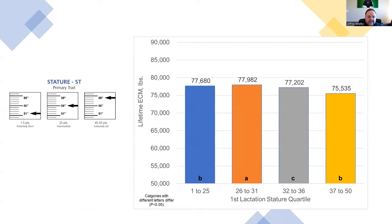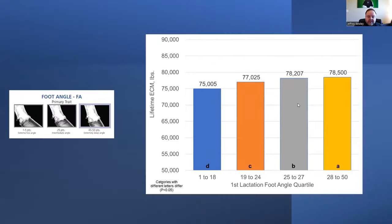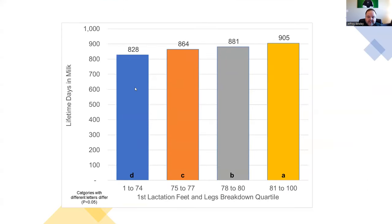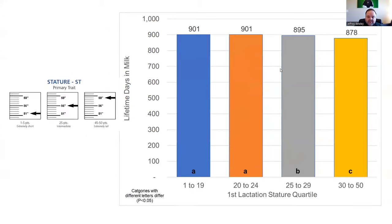Stature shows an interesting contrast: when we looked at first lactation energy-corrected milk, it showed an advantage to stature, but for lifetime energy-corrected milk the opposite trend appears — extremely tall animals do not produce as much milk in their lifetime. Rear leg side view for lifetime energy-corrected milk again shows the intermediate optimum. For feet and leg breakdown versus lifetime days in milk, animals with better feet and legs spend a longer time in the herd, and again rear leg side view targets that intermediate optimum.